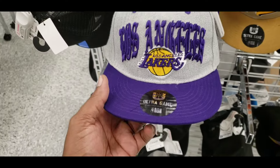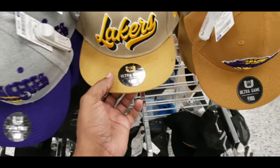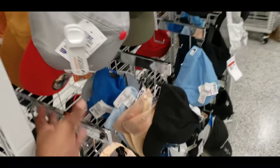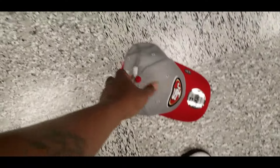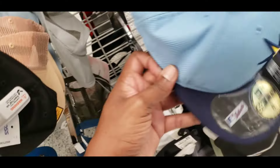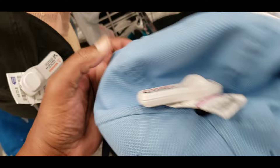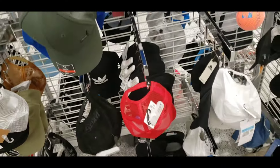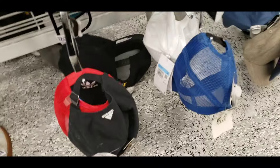Selection over here: Ultra Game, Old English, $12.99. Some more Ultra Game hats over here, Laker hats — not really feeling these myself. Adidas hats. They got a San Francisco 49er hat, something else over here too — Detroit Lions. This hat's clearanced out for $2.99. Nothing else really here for me. So many Ultra Game hats all over the place.